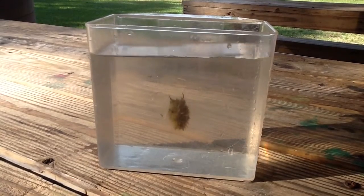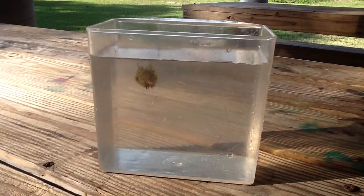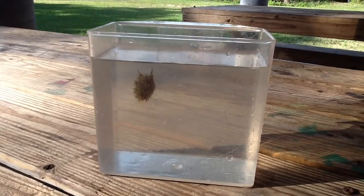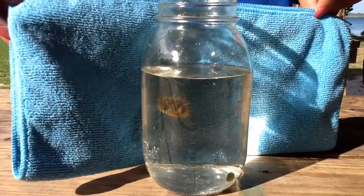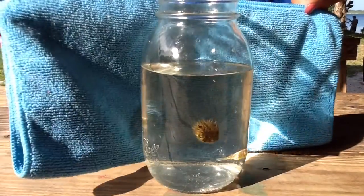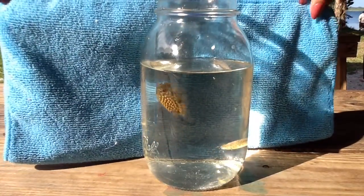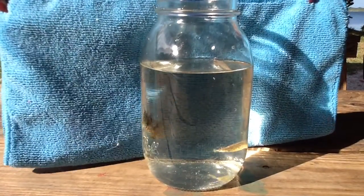Our local burr fish are voracious eaters with strong jaws that can crack open barnacles, crabs, and clams. They are really special because of their stiff spines that are always sticking out of their bodies. Burr fish are related but not the same as our local puffer fish — you can spot the puffers at the bottom and the burr fish swimming in the water column. When these fish feel threatened, they inflate their bodies using water, which makes it harder for predators to swallow them.